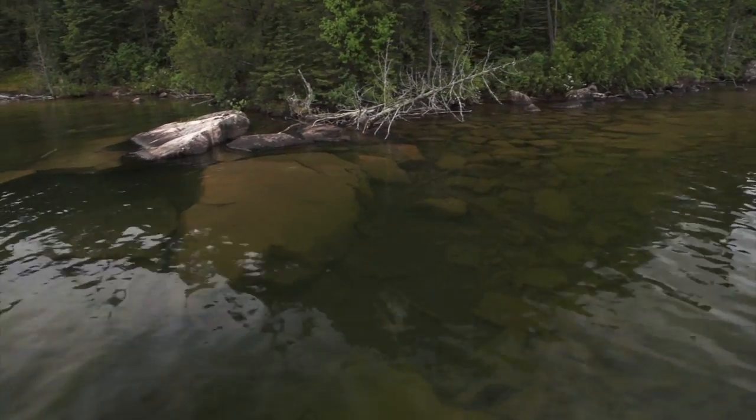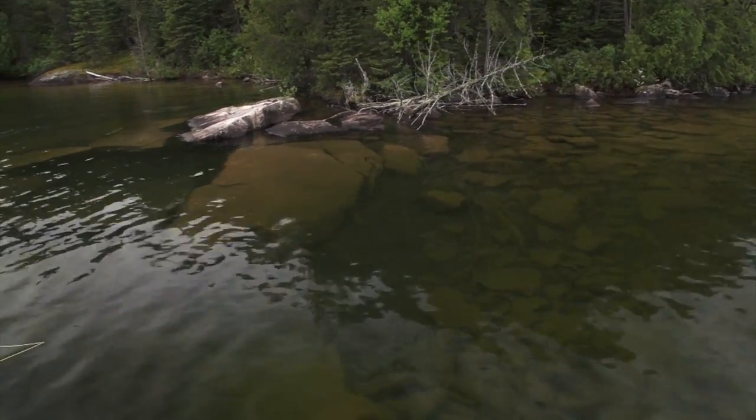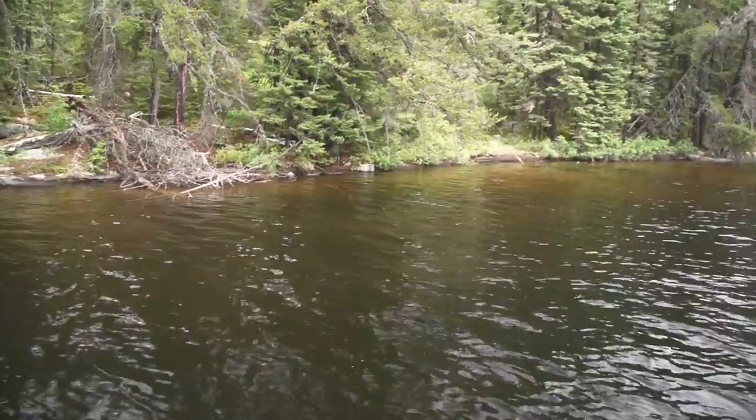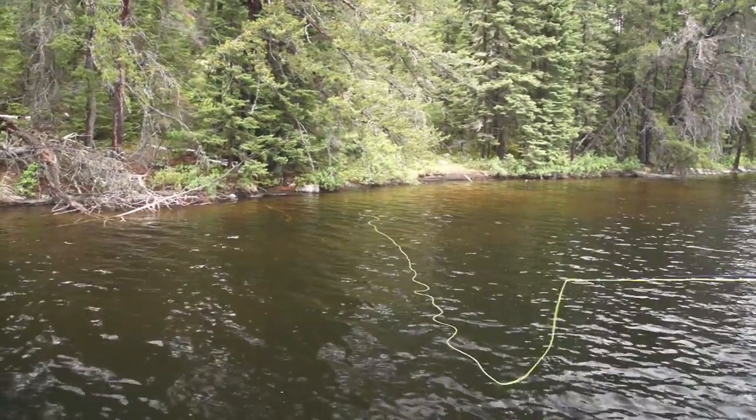Throughout this shoreline right here, pinpoint accuracy is really essential. You've got to be right up against that shoreline because within the first two or three feet, it drops off from 18 inches to nearly 12 feet. This fish will be hanging very tight to the shoreline, so if you're off your mark a little bit, you're going to have a harder time catching those fish. Perfect — right against that shoreline.